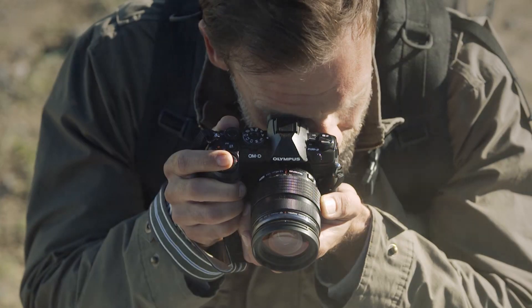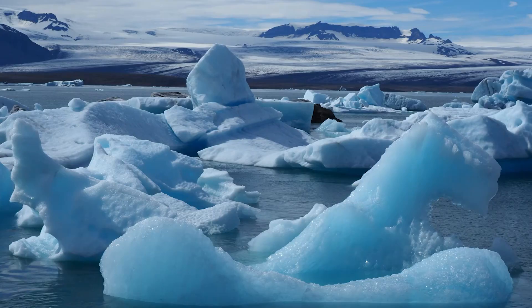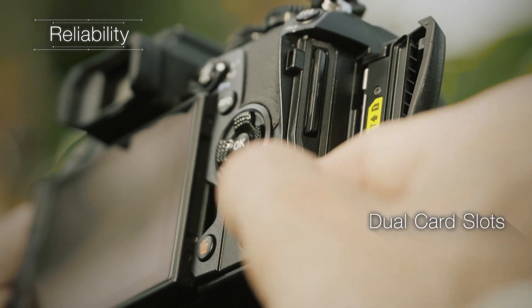Now, how is all of this amazing technology achieved so seamlessly? The speed and processing power of the E-M1 Mark II is all thanks to the dual quad-core processors, which not only enable you to shoot in 4K resolution, but also allow your images to be captured in uncompressed raw format for post-production editing. And with the addition of dual SD card slots, you can shoot video on one card and stills on another for easier workflow. Or if you fill one card, your images will automatically save to the second card, ensuring you don't have to miss a moment.